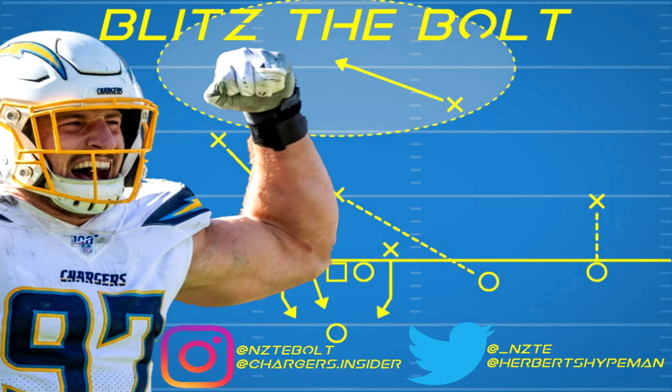Hey, what's going on guys, it's Nate from Blitz the Bolt and today we're going to do a little bit of a film review for Justin Herbert and the Saints game on Monday Night Football. I was planning on doing all his games but there are a lot of good clips I can use from this game, and we're looking at the bad first and then the good.